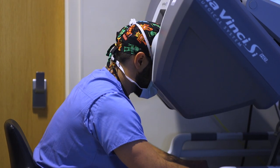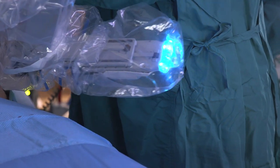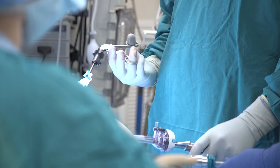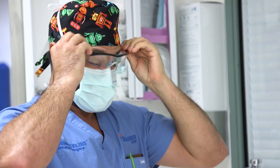What the robot really helps me do is I can see the anatomy in 3D, which gives me a better appreciation for subtleties. It also allows me to use wrists, which allows better manipulation of the tissue, and that is part of our commitment to cutting-edge surgical care.